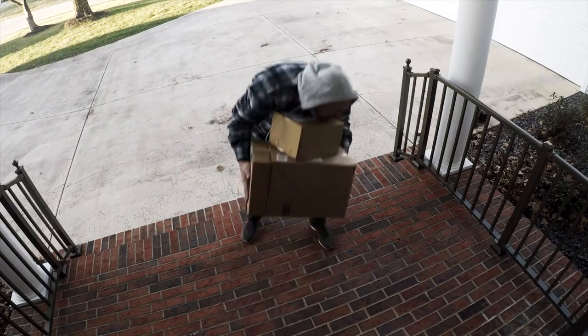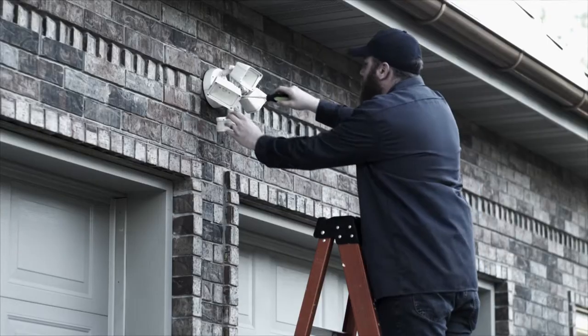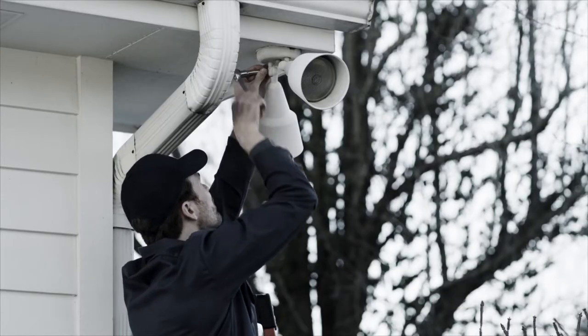Uh-oh, in the light of day, another porch pirate strikes. In the dark of night, you wish there was more light, but the cost of wired security systems and electric lights are out of sight.